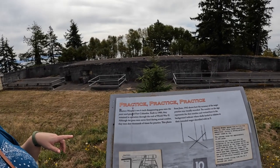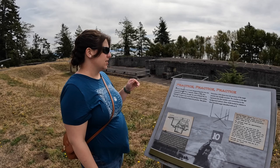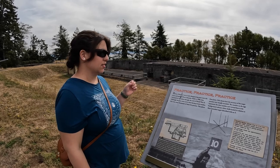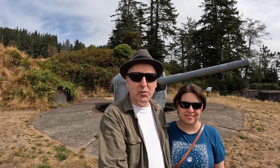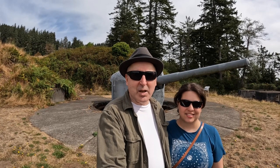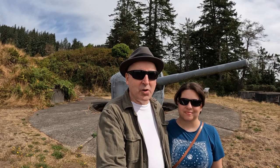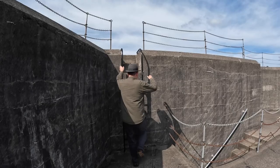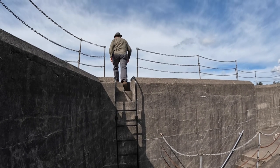This is Battery Murphy. These guns were never fired in actual combat — they were shot thousands of times for practice. That was our visit to Fort Columbia. We've now seen two of the forts on the north side of the mouth of the Columbia River. In the next episode we're going to go to the final one, Fort Stevens on the Oregon side. Stay tuned for our next episode of Searching for History, where we visit Fort Stevens, the third of the three forts that make up the harbor defenses at the mouth of the Columbia River.